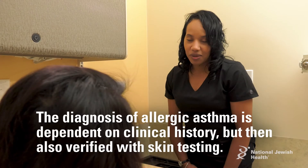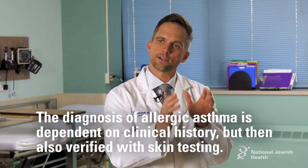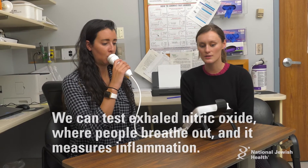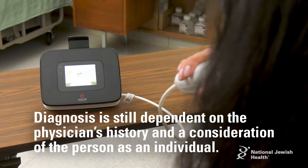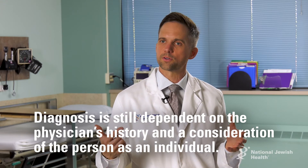The diagnosis of allergic asthma is very much dependent on the clinical history of what they tell the doctor, but also verified with skin testing. There's also additional testing we do, like exhaled nitric oxide, where people breathe out and it measures inflammation. We see that is often elevated with allergic asthma, but it really is still very much dependent on the physician's history and consideration of the person as an individual.